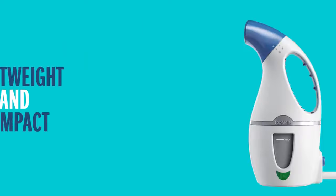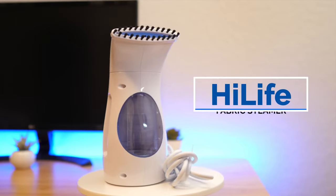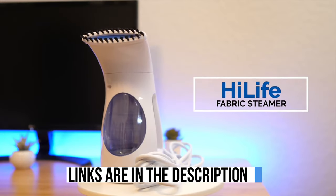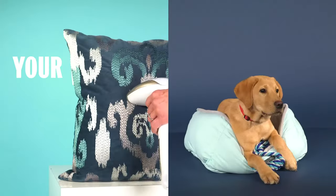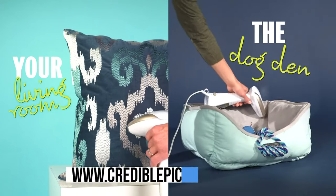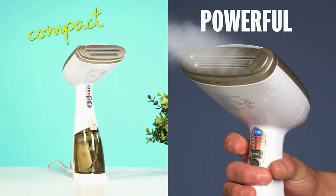And guess what? We're unveiling the top 6 game changers in this video, complete with the super features. Thinking of snagging one for yourself? We've dropped links to every steamer in the description below. And if you're craving some deep-dive details and cool comparisons, jet over to our website at www.crediblepick.com. Let's steam ahead.